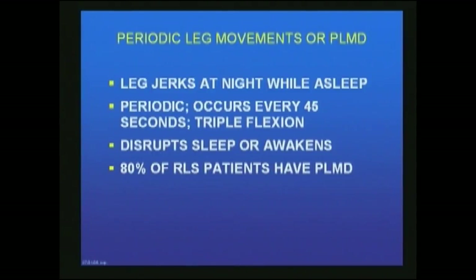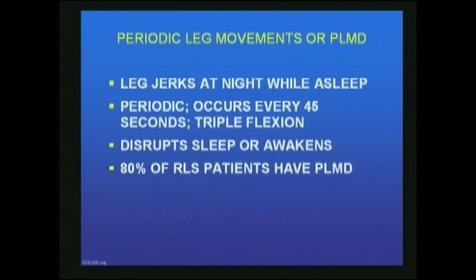An entity associated with Restless Leg Syndrome is called Periodic Leg Movement Disorder, or PLMD. Periodic leg movements are leg jerks that occur at night while the patient is asleep — they must be asleep to have these jerks. They're periodic, occurring every 45 seconds, and consist of a triple flexion of the leg at the hip, knee, and foot. This disrupts sleep or awakens the patient. Eighty percent of patients with Restless Leg Syndrome will have PLMD.